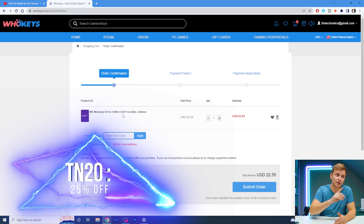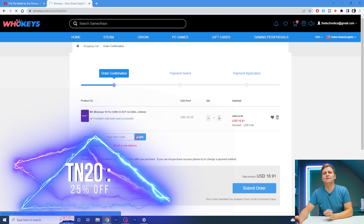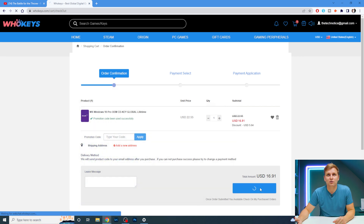It's not bad anyway, but it gets even better if you add the code TN20 in there — that gets you 25% off. Look at that: now it's $16.91, so less than $17 for a Windows key.